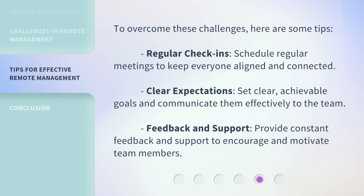To overcome these challenges, here are some tips. First, regular check-ins — schedule regular meetings to keep everyone aligned and connected. Second, clear expectations — set clear, achievable goals and communicate them effectively to the team. Third, feedback and support — provide constant feedback and support to encourage and motivate team members.